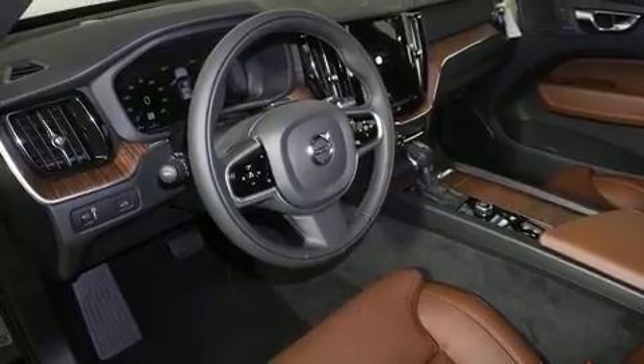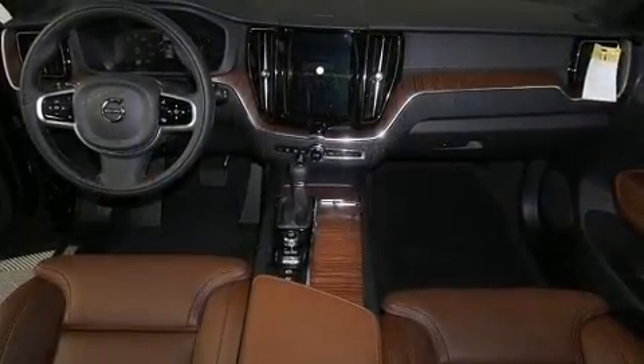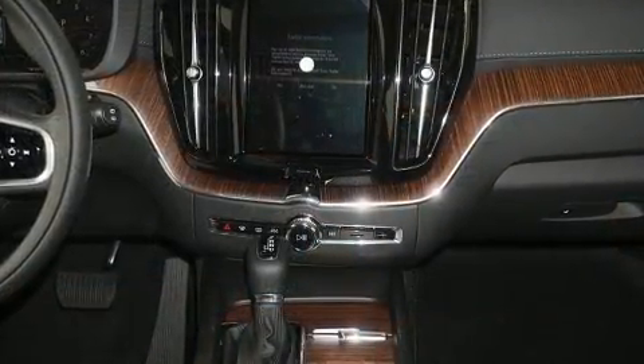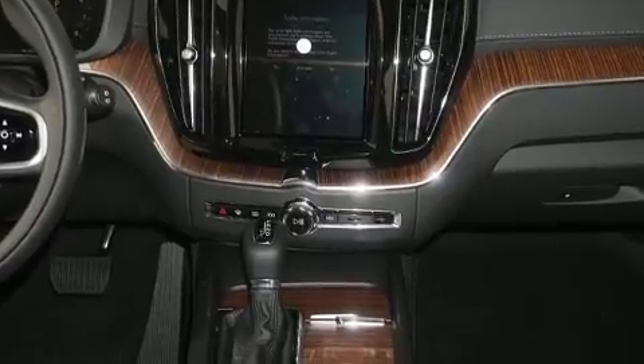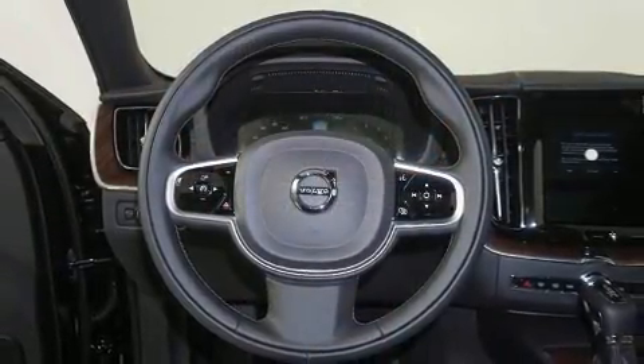Volvo prioritized practicality, efficiency, and style by including power front seats, automatic dimming door mirrors, front and rear air conditioning, rain sensing wipers, remote keyless entry, and much more. For drivers who enjoy the natural environment, a power moonroof allows an infusion of fresh air.